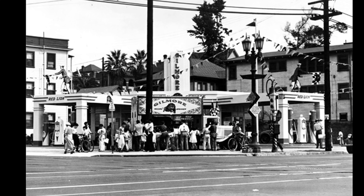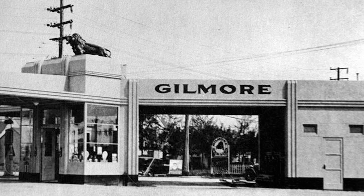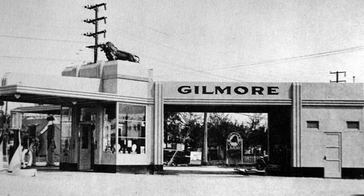At their peak they had over 3,000 gas stations across the country and were one of the largest oil producers and retailers in the United States. They eventually became a subsidiary of Mobil Oil, and this became a Mobil gas station.